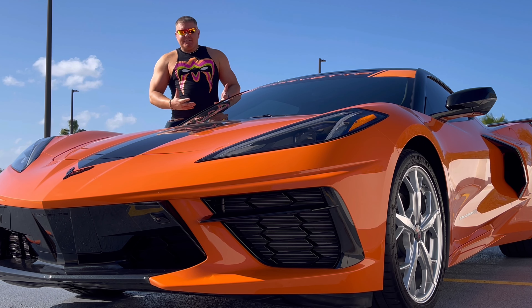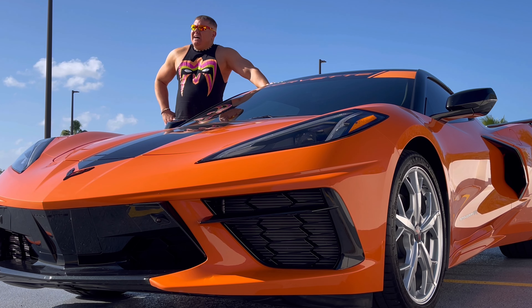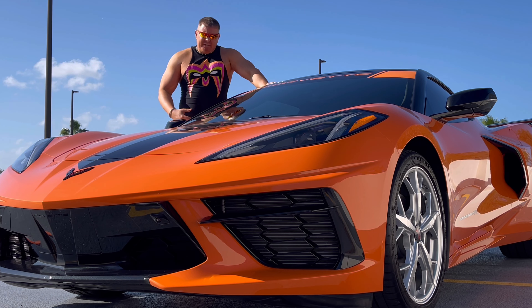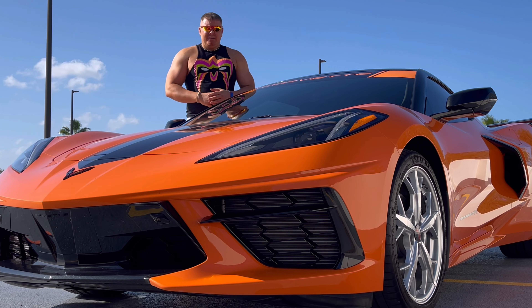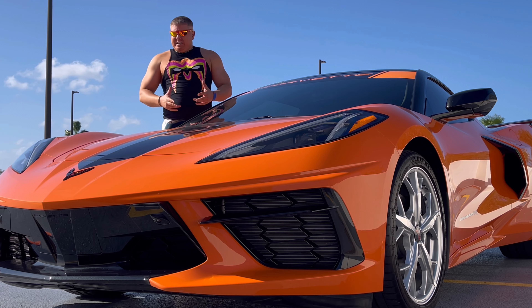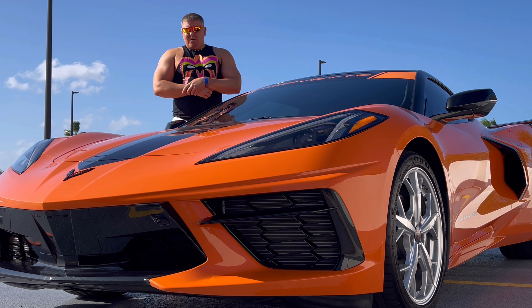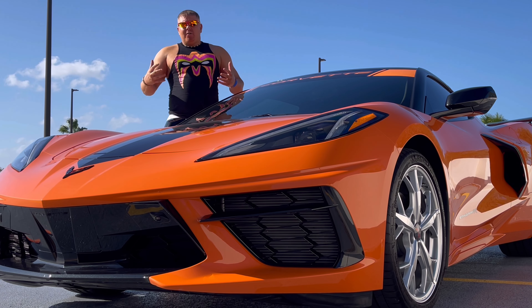Let's get right down to it — this is a thousand-mile review. I'd give it a 10 out of 10. I don't want to waste anybody's time. The best thing about this car is the way it looks, point blank. It's windy out here. You don't know whether it's a Lamborghini, you don't know what the hell this thing is. I think it's amazing for the money on how great it looks — that's the best thing.